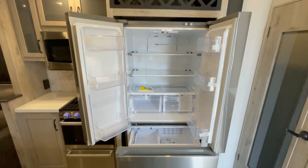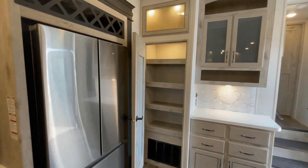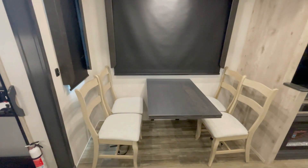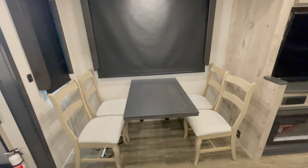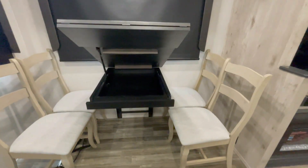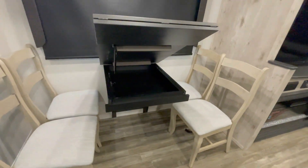The 18-cubic-foot fridge gives you plenty of cold storage, and the rest can go in this super spacious pantry. The legless freestanding dinette is great so you don't have to worry about hitting table legs as you're entering. It gives you plenty of room and has some hidden storage right underneath.